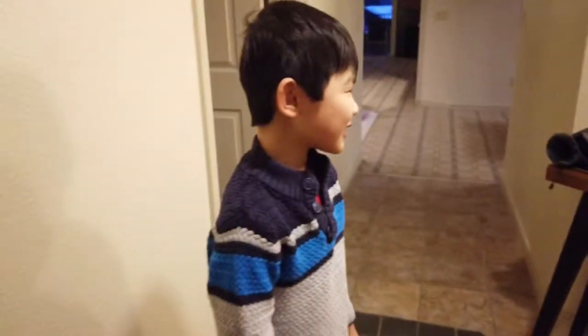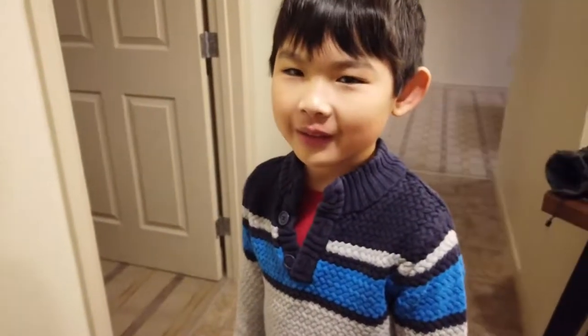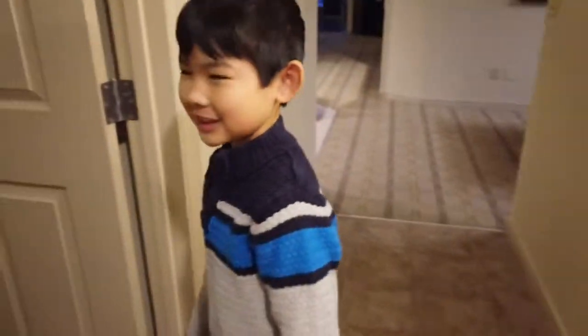Hi YouTube! This is the new hotel that we're staying at for a couple of weeks — well, a few days. This is the bedroom near the door.